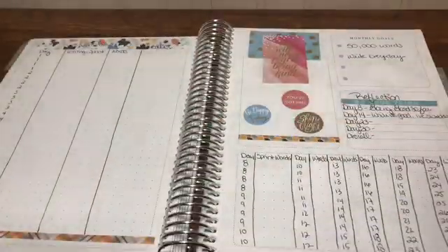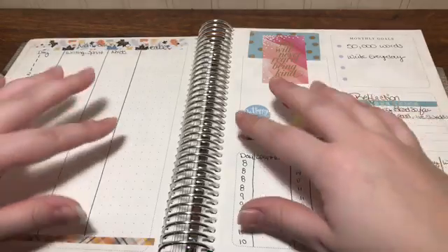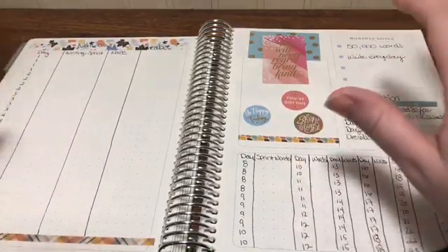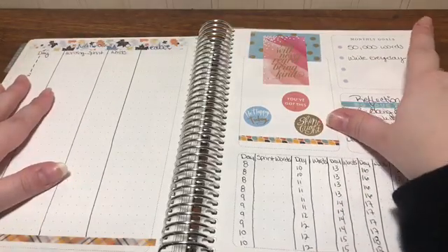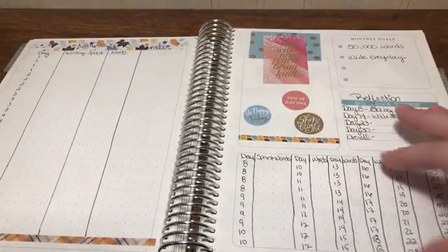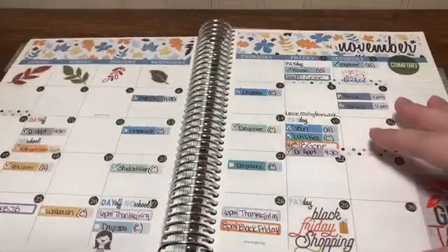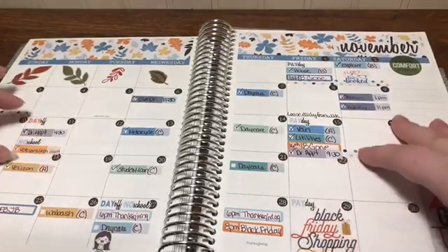In November I was doing NaNoWriMo, so I set up this section to work with it, but I didn't actually use it at all. I did meet my 50,000-word goal and only missed one day of writing, so I did fairly well. My monthly for November is well marked off — I really use the monthly view and look at it a lot.